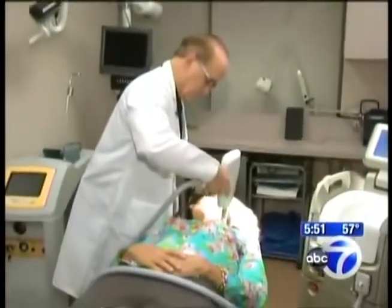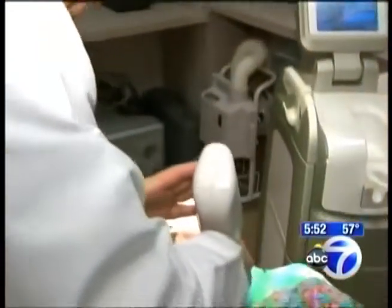This new laser actually tightens the skin and takes away the wrinkles and loose skin. These are some images of patients who've had success with Clear Lift. It works best on sensitive, crepey areas around the eyes, the neck, and the décolleté. And there's no scarring or downtime, just some redness that lasts for about an hour.